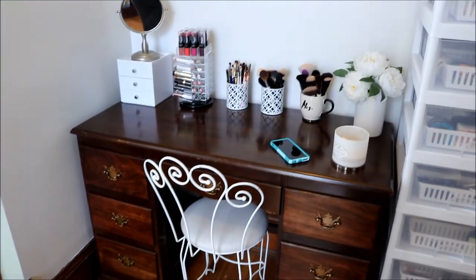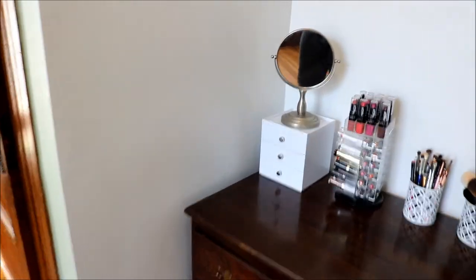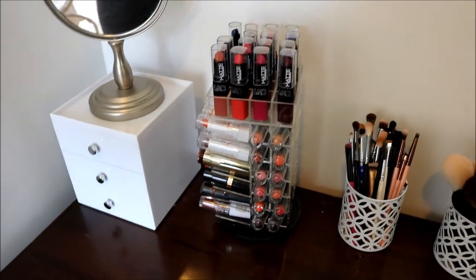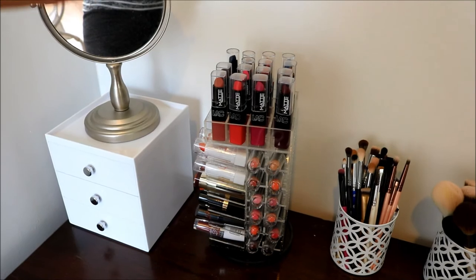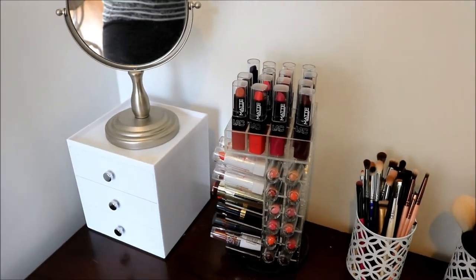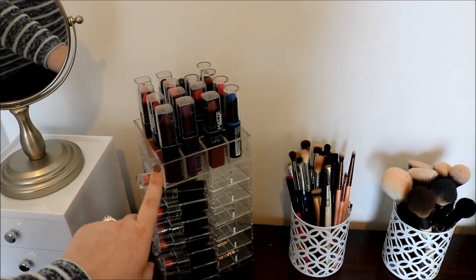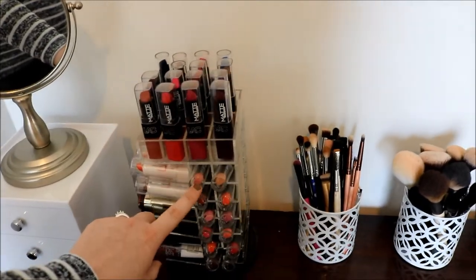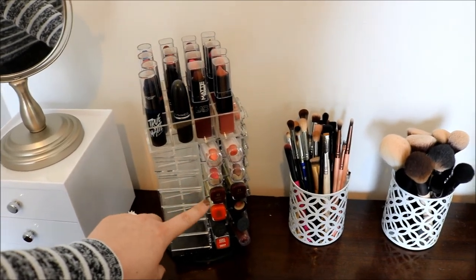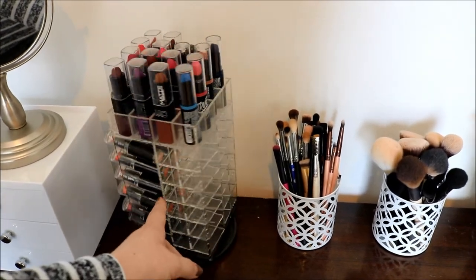I forgot to go through the desk with you so I will do it now. We're going to start with the lipsticks — I wanted to spin this around and show you what I have. I have a lot of LA Colors on top because I purchased a bunch of those and I wanted to put a bunch of lipsticks up top that matched each other. Then my random MAC. Here you have all Wet n Wild, a couple more LA Colors, Milani, some randoms, and then I have two that are completely empty.